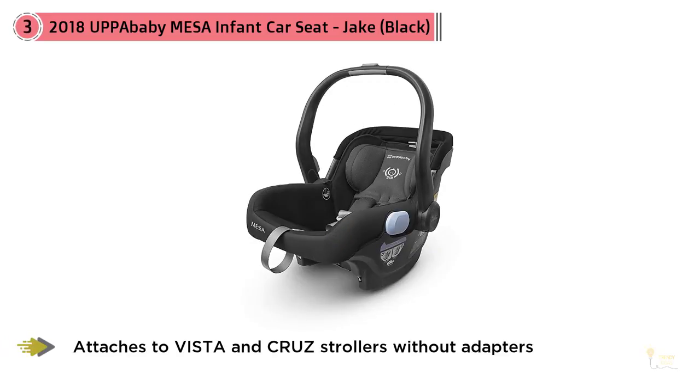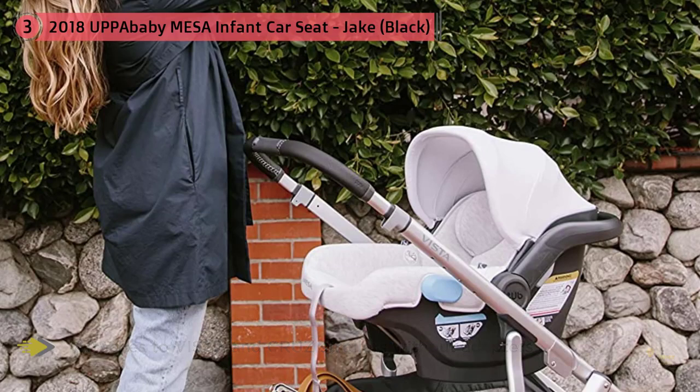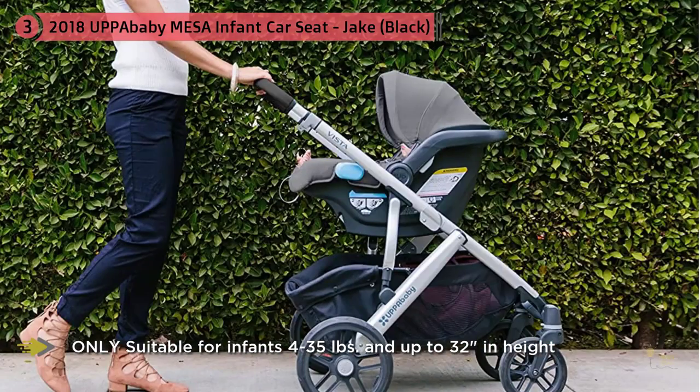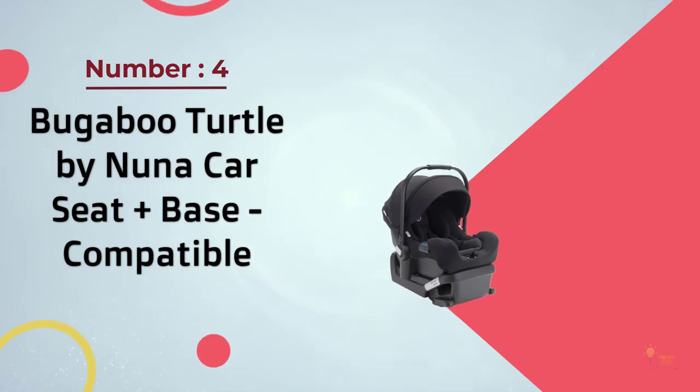Another impressive feature is being able to attach the Cruz and Vista strollers without using a car seat adapter. This car seat can be mounted on either stroller with ease, and there's also a stroller release button found on the handle which enables parents to release or mount the car seat with minimal effort.